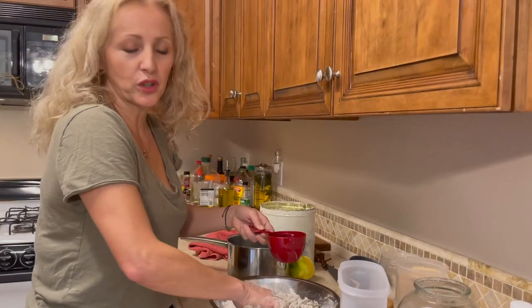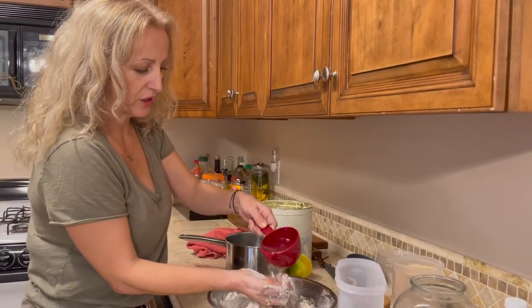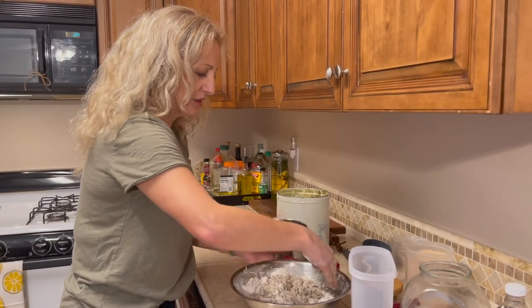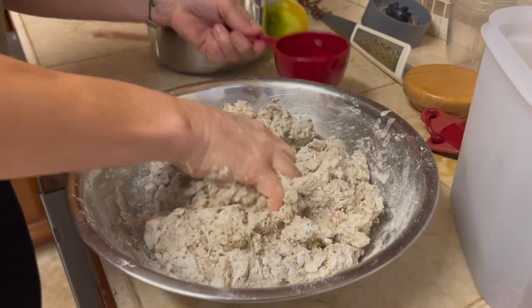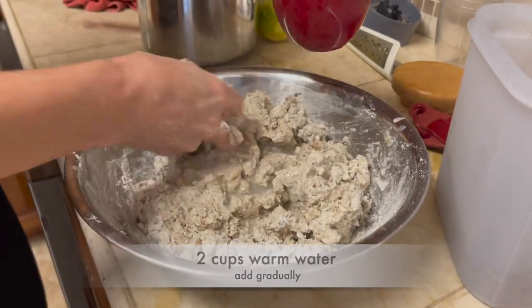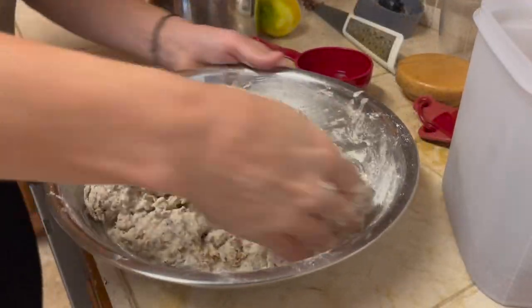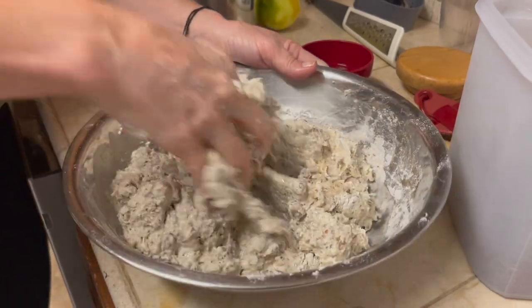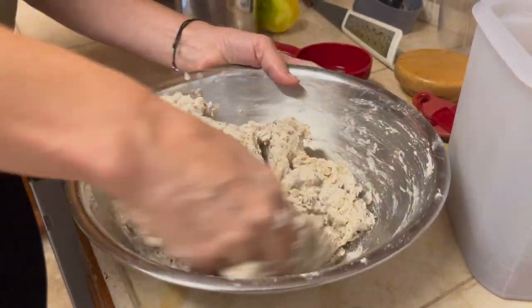While you're working with the dough, I have another cup of warm water, just lukewarm water, and we're going to add it to the dough. Continue to add water gradually. I think we're going to end up needing about two cups of warm water, because we want to create a very soft dough before we go into the finishing phase.